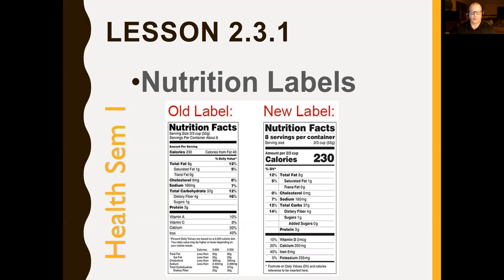We have some new labels that have come into effect as of July 26, 2018. This is the new looking label here that I'm going to talk about, and you might still see labels like the one on the left here on some packaging.